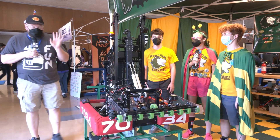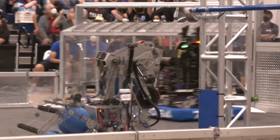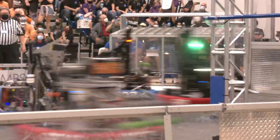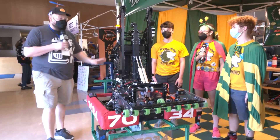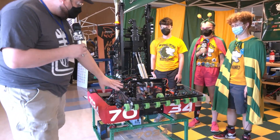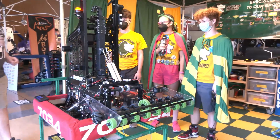Hey everybody, it's Tyler here at Chessie Champs, checking out team number 7034, To Be Determined. A huge breakout year from this team with a couple of district wins. They look absolutely phenomenal up in the P&W area and I'm very excited to talk about this gorgeous looking machine — great aesthetic design and a great functional design as well.